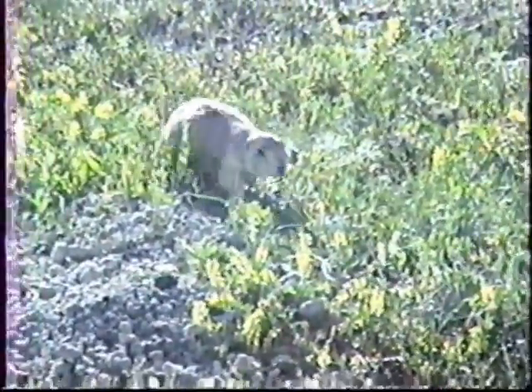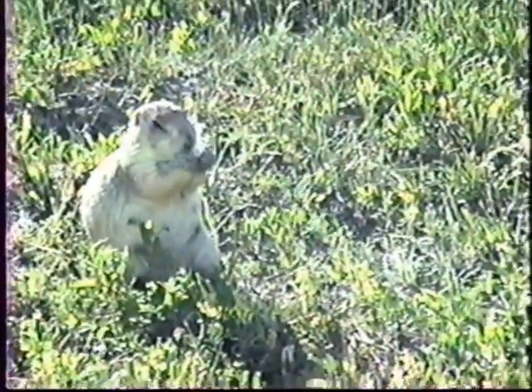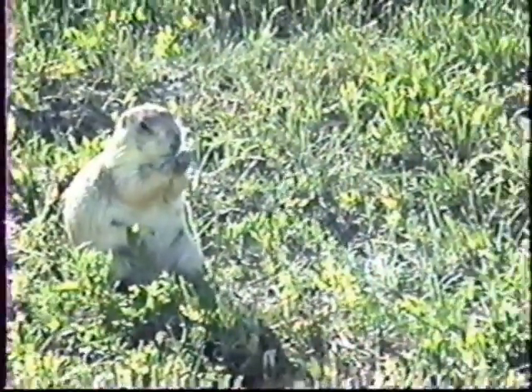These are real prairie dogs — not zoo prairie dogs. These are prairie dogs that live in South Dakota. They even have license plates and everything. They squeak like crazy. There's a bunch of them coming down here — they're coming down to see us, hoping we brought some food. That's an amazing sight. Something you don't see every day. I guess this is their squirrel equivalent.